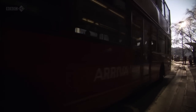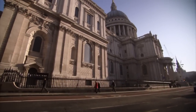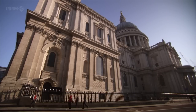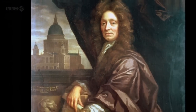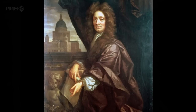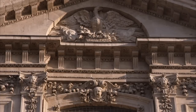Having a studio in Ludgate Hill, Gibbons would also have seen first-hand the gradual rebuilding of the most potent symbol of London itself — Saint Paul's Cathedral, designed by Sir Christopher Wren in the aftermath of the Great Fire. This was the most important building project of the 17th century, and every craftsman, especially one as ambitious as Gibbons, was desperate to be a part of it.